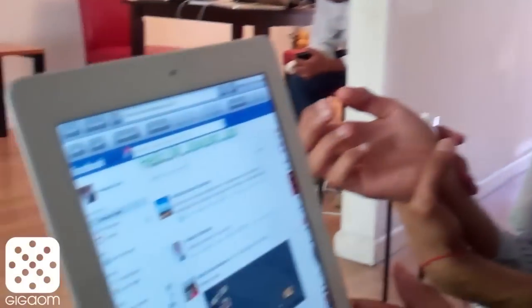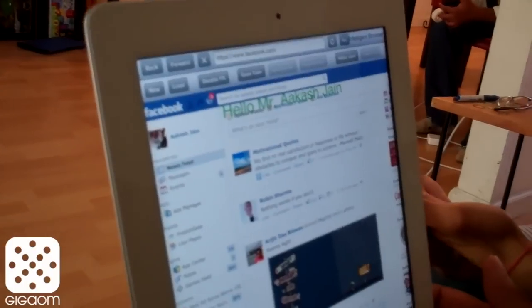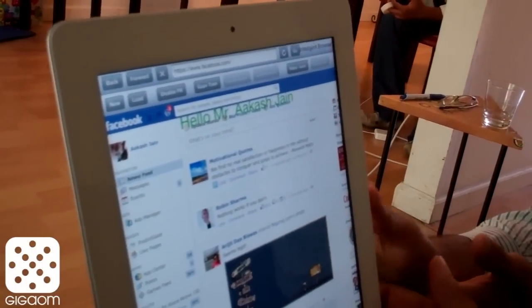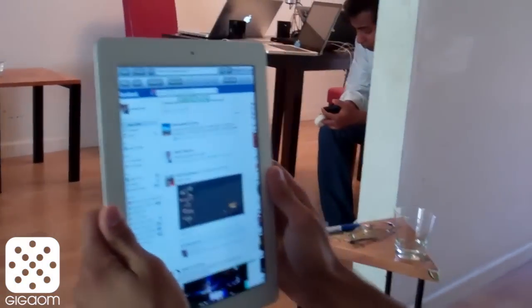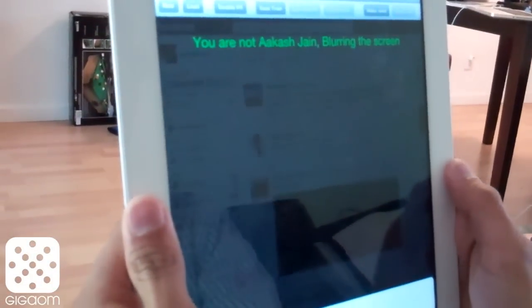What we did was take our face recognition technology and embed it within the browser. Right now, Akash Chen is looking at his Facebook profile, and the camera recognizes that it's him. If I happen to be his friend and come in front of the screen, it says you're not Akash Chen and blurs the screen.